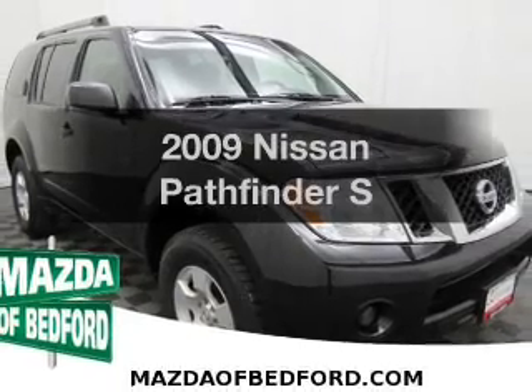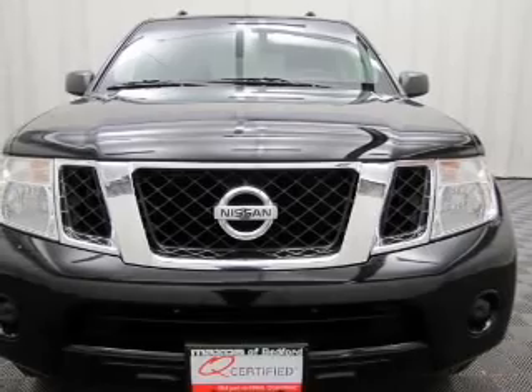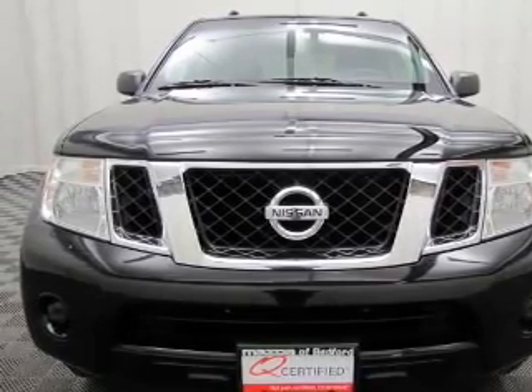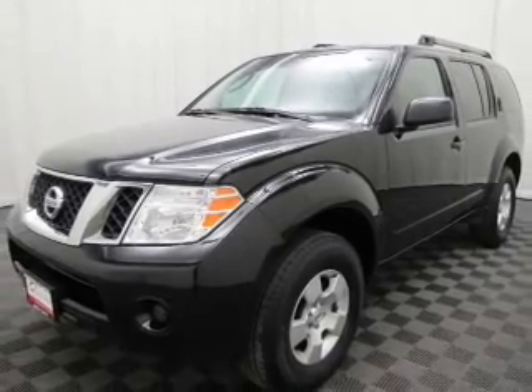Introducing the 2009 Nissan Pathfinder — everything you need under one roof with this great vehicle. The powertrain includes four-wheel drive with a reliable six-cylinder engine driven by a five-speed automatic transmission.